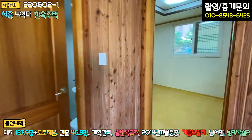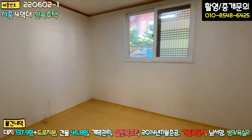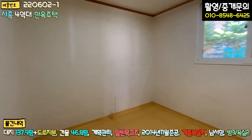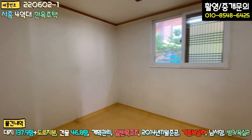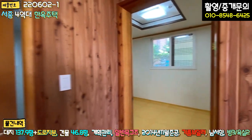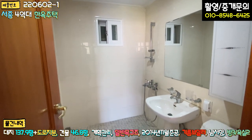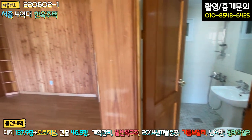나오시면 이쪽에 방이 하나 더 있습니다. 내부 인테리어는 한번 손보시면 좋을 것 같아요. 도배지도 다 한지로 마감이 되어 있는데, 바닥 장판 정도만 교체하시고 조명을 LED로 밝게 바꾸시면 될 것 같습니다. 공용 욕실은 그냥 무난하게 구성되어 있습니다.